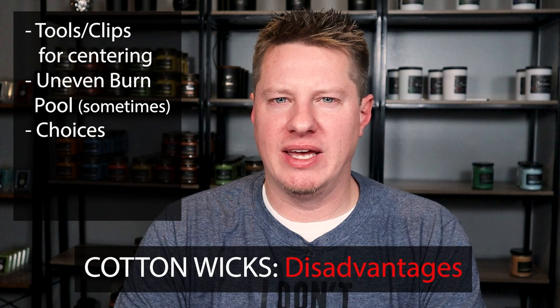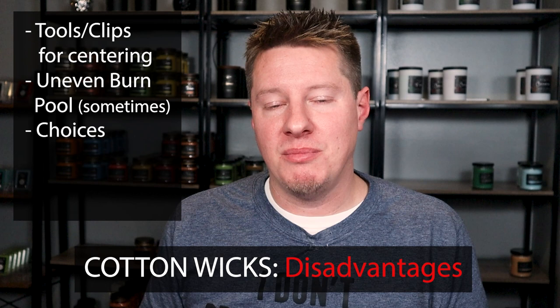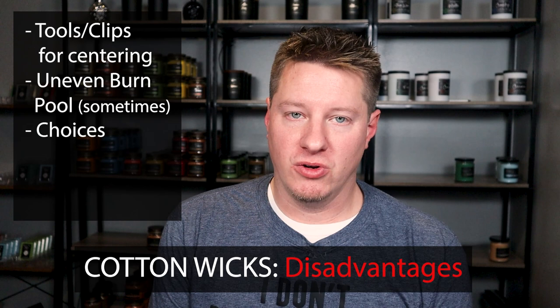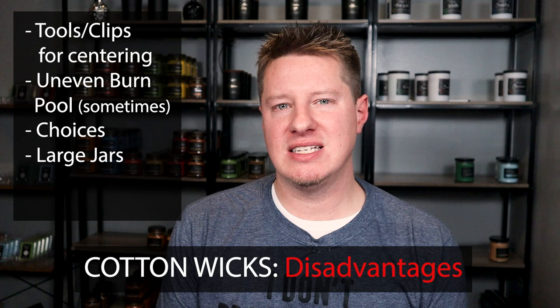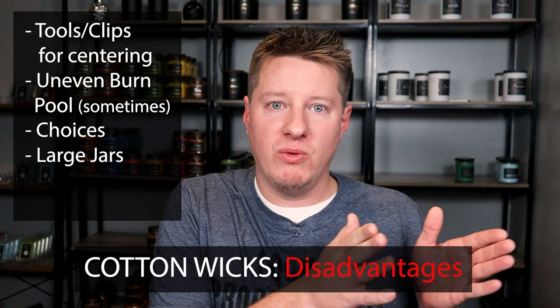The next disadvantage is that you have more choices — and while I said that was an advantage, it can also be a disadvantage. More options can mean more testing and more frustration. It can be a little overwhelming because there are so many wick types and sizes. It can also be a challenge to single-wick mini jars, and when you need to multi-wick — whether dual or triple wicks — that can be a new challenge. You can't just put in two wicks of the same size as when you were using one; you generally have to go much further down in sizing.